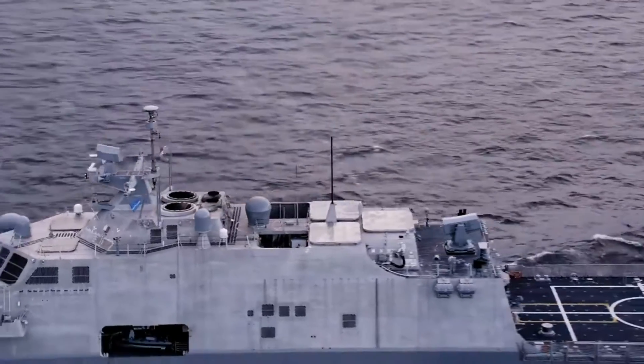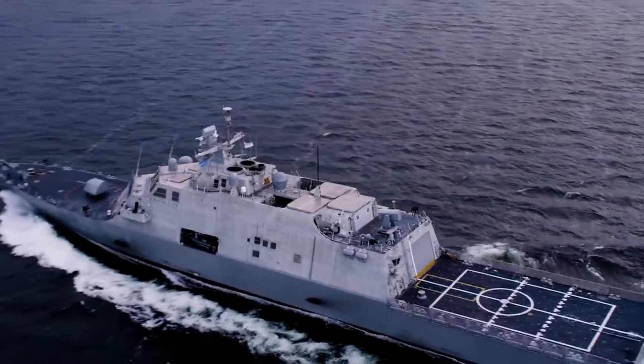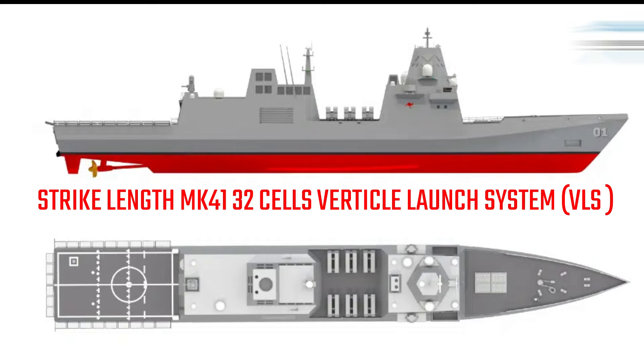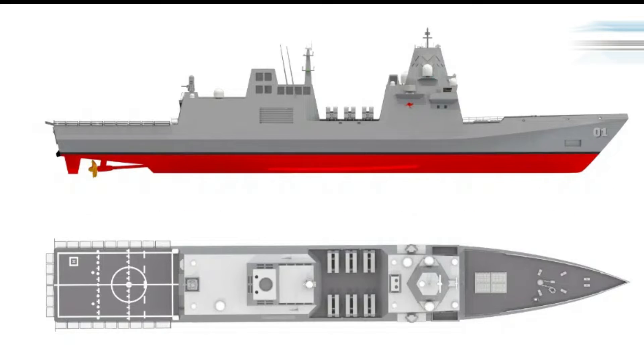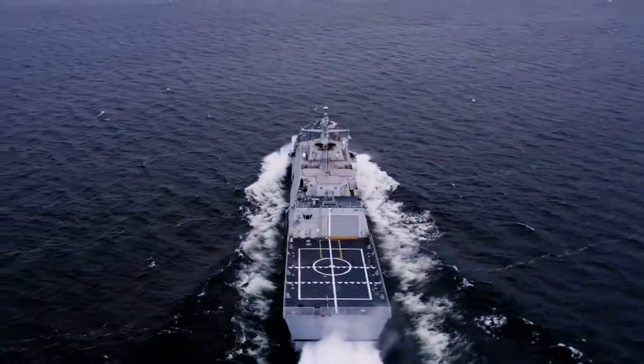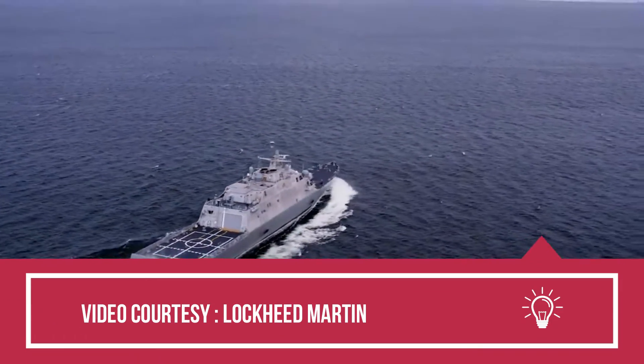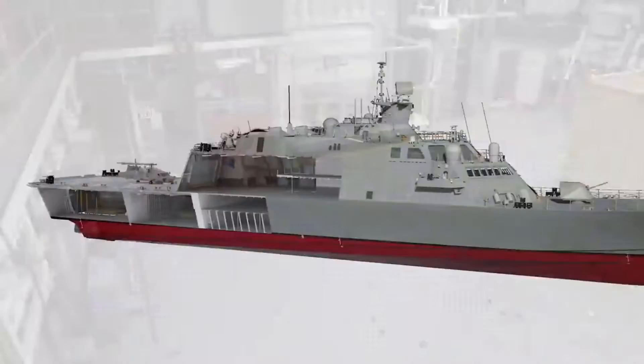Unlike the reference Taiwanese design, which has 16 MK-41 vertical launching system (VLS) cells and a main gun, the Australian light frigate omits the gun and instead uses the space to house 16 additional VLS cells for a total of 32 cells. These are split 50-50 between tactical and strike-length cells, for a total of 16 of each type.